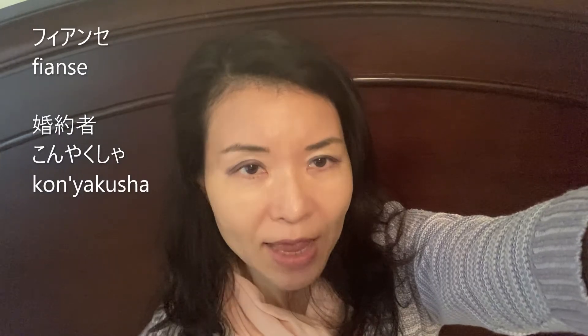Fiance in Japanese is 'fianse' (katakana) or 'konyakusha.' 'Konyakusha' is the original Japanese word, while 'fianse' is a katakana word. Comparing these two, 'konyakusha' is the older word and 'fianse' is a little more modern. Thank you for watching.